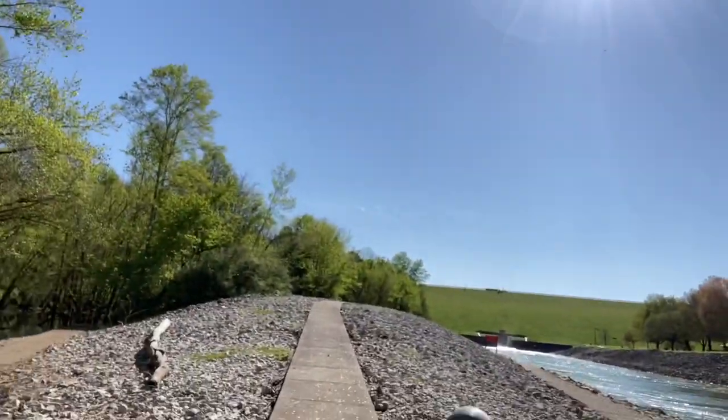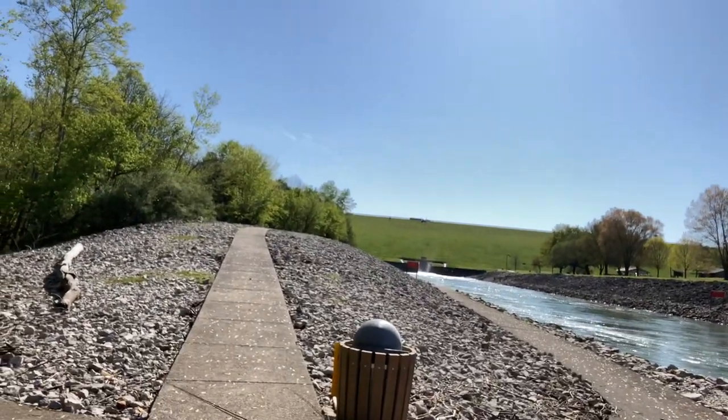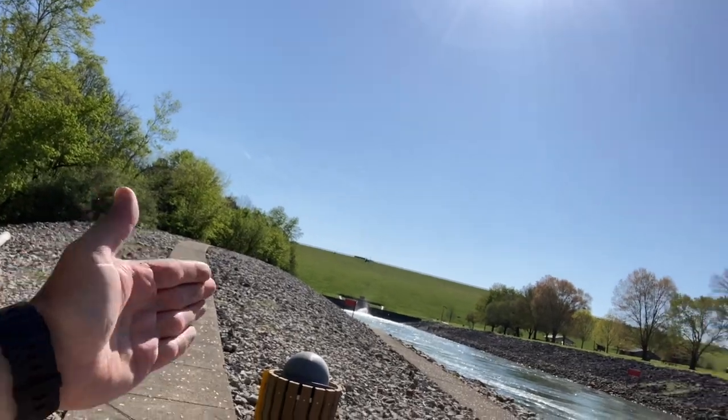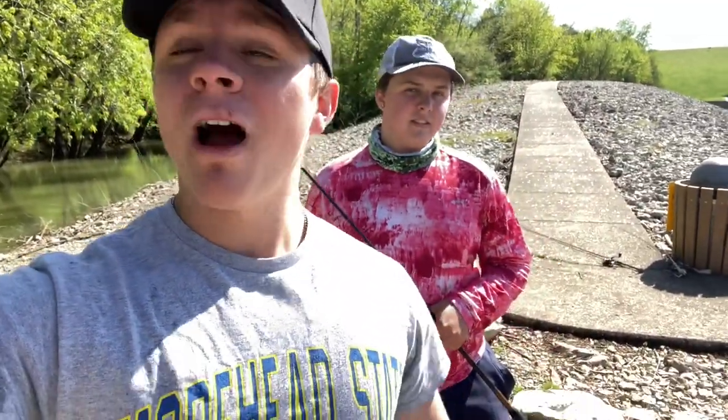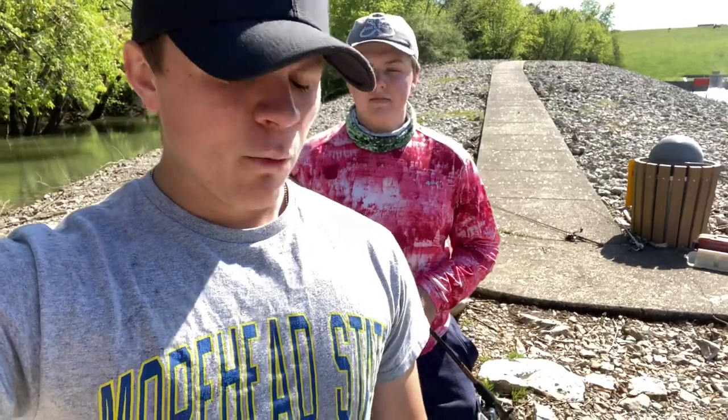What's up guys, it's Austin and Aaron back on another episode of Angling A's. Today we got a brand new spot — we're fishing at the Cave Run spillway in Moorhead, Kentucky. We've got water flowing down and we're fishing right along this current seam, hoping to get on some big catfish, maybe some crappie, some walleye, and maybe some carp.